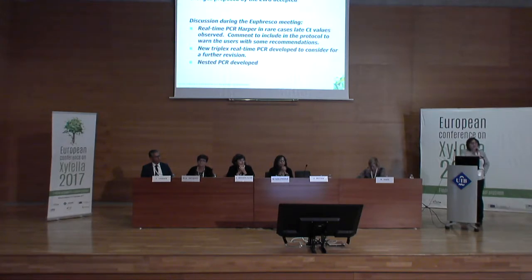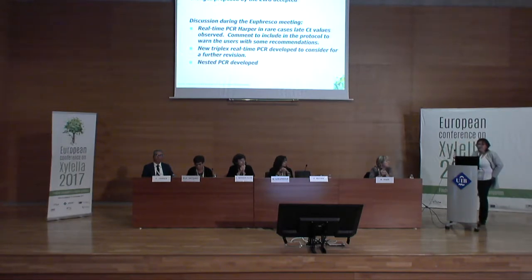In the meeting on Sunday, the changes proposed by the expert working group were broadly accepted with some changes in wording. We were also lucky to have a Euphresco meeting just after, convened by Peter Boonens. During that meeting, there were extra discussions — in particular, the fact that with Harper, in some cases, late CT values are observed. We are now discussing whether to put a warning in the diagnostic protocol with recommendations on how to deal with such situations.